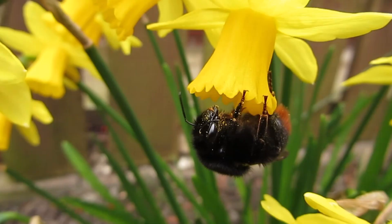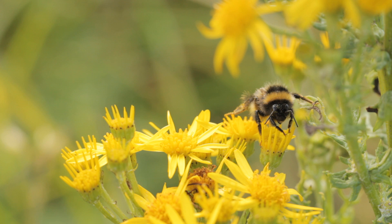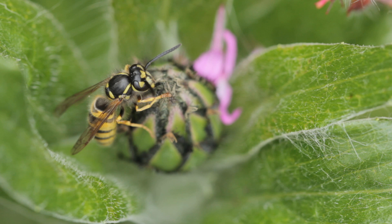Should I do a few common species that you can see out and about? Should I start at the very beginning? I just don't know. So we're going to do this and see how it goes. We're going to start off by asking the question: what is a bee? Because how can we possibly start identifying any types of bee if we don't know what a bee is? That's my thinking.